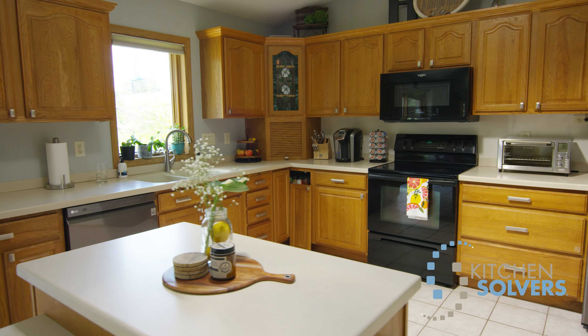Look at the old island. It was small. It was not good for this kitchen. It's just something we just did not like at all.